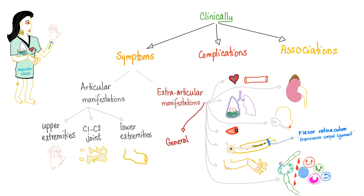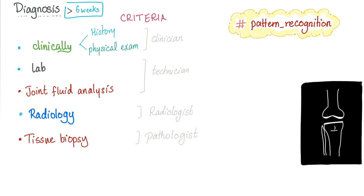As you know, rheumatoid arthritis has clinical symptoms. These symptoms are articular and extra-articular. The extra-articular are general and organ-specific. Complications and associations — we have talked about all of these in previous videos. We have also talked about the diagnosis of rheumatoid before. You need more than six weeks and you need the criteria of the American College of Rheumatology slash European League Against Rheumatism.